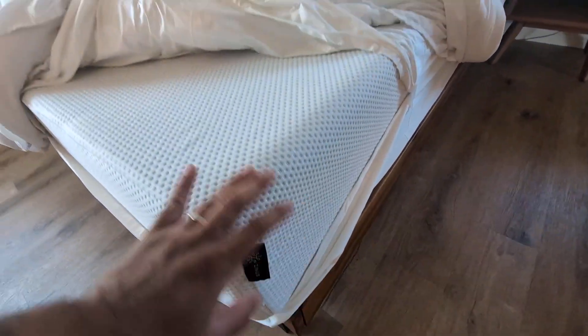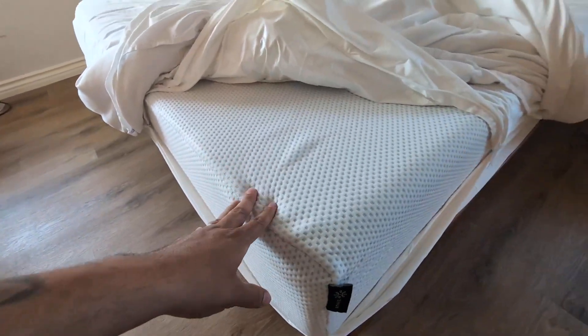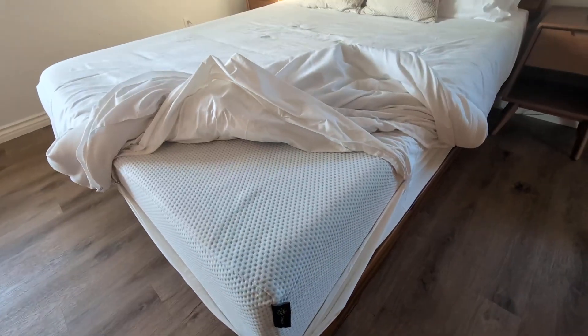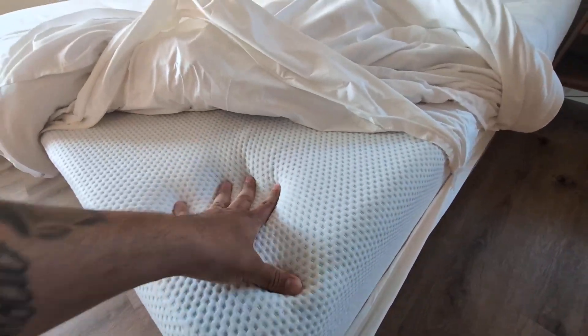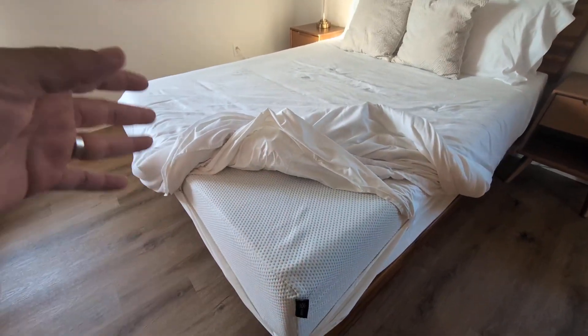It is 12 inches so you get plenty of cushion. This is high quality memory foam and it does have that firmness that you need, but not too firm and not too soft.